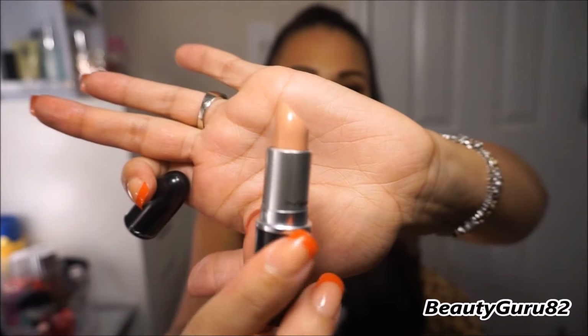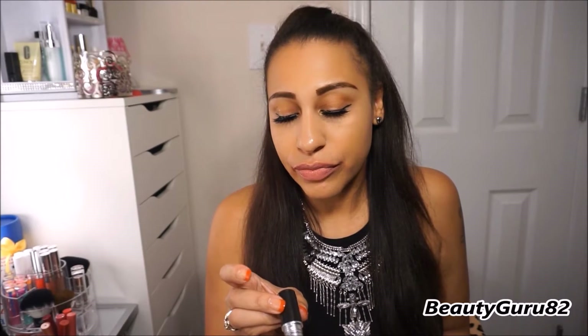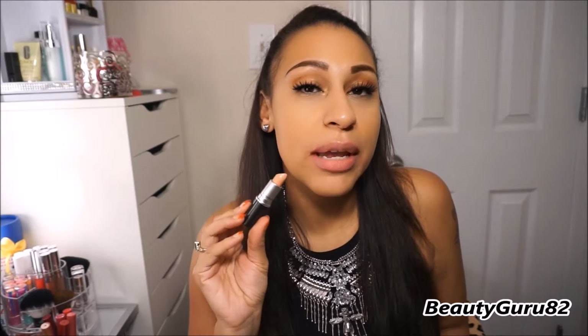This next one is a cream sheen and it's called Cream De Nude. This is what it looks like in the tube — it's just a nude, very nude peach color. I like this one too, it's just a wearable nude color. This is a cream sheen called Cream De Nude.